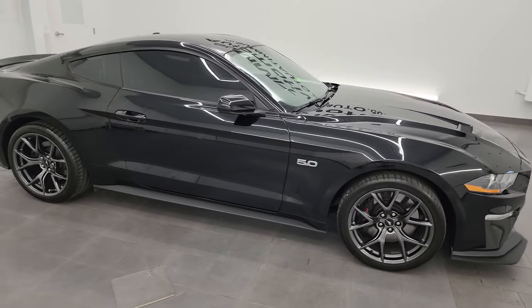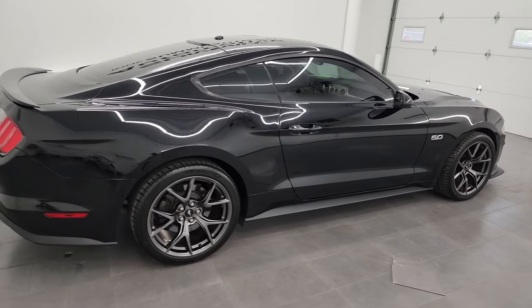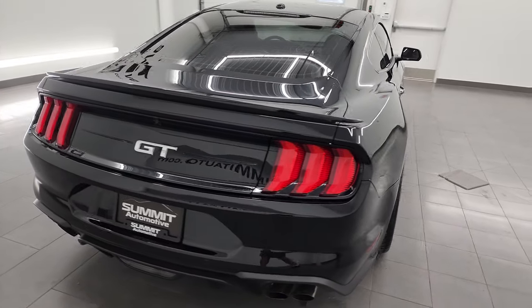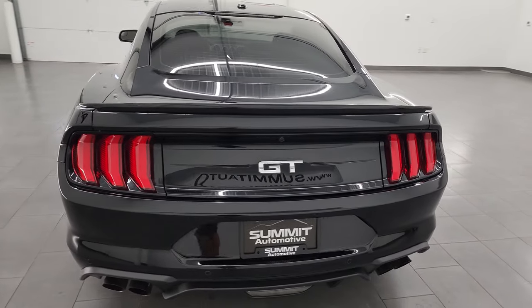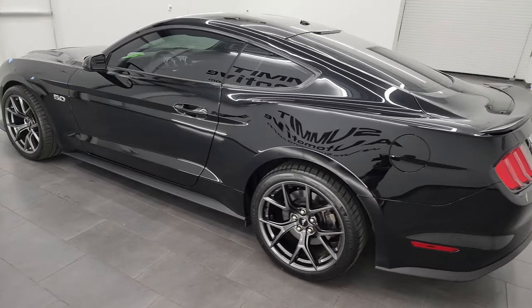This is Brett and this 2019 Ford Mustang GT with the Performance Package 2 is stock number 14079Z. I am here at Summit Automotive in Fond du Lac, Wisconsin, your new and used sports car headquarters.